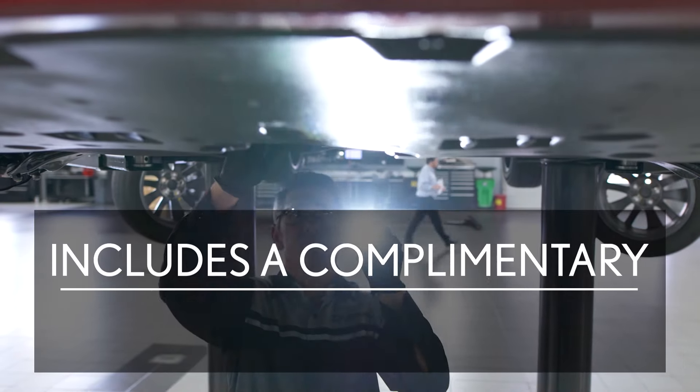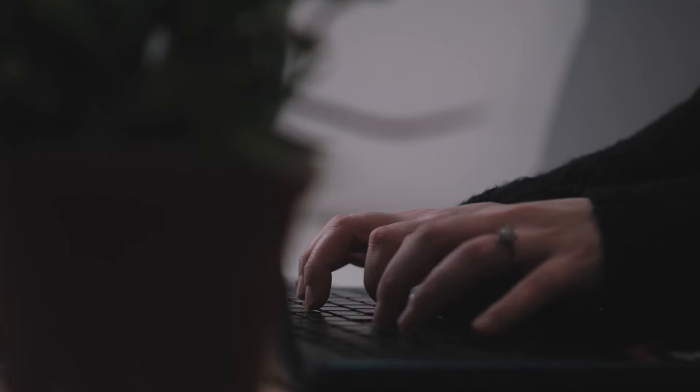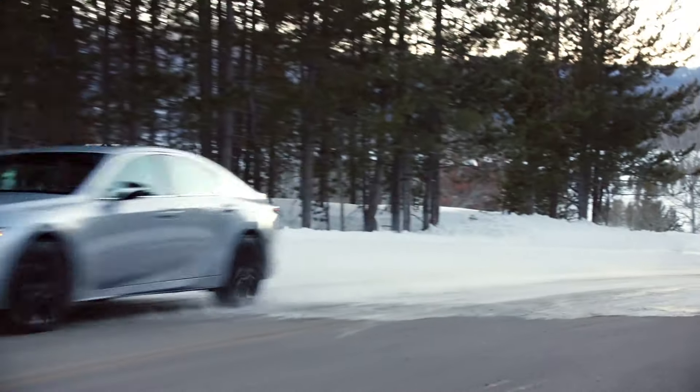We'll also complete a complimentary multi-point inspection before returning your vehicle. Schedule your appointment today, online or on the phone, and let your Lexus service team take care of the rest.